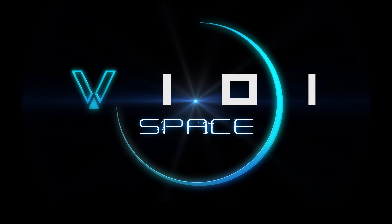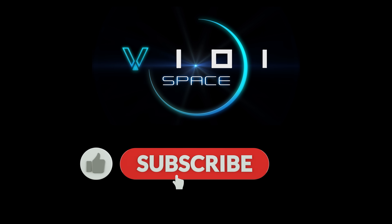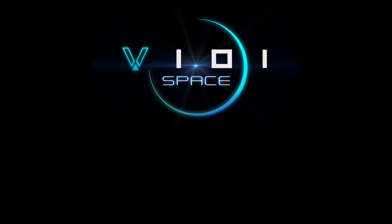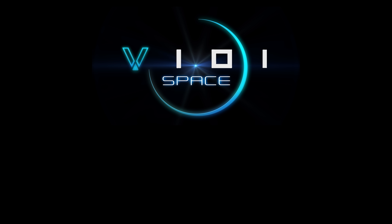I hope you enjoyed this video. If you did, remember to like and subscribe for much more to come. And if you would like to support the channel, why not buy me a coffee? Thank you for watching, and I'll see you next time.